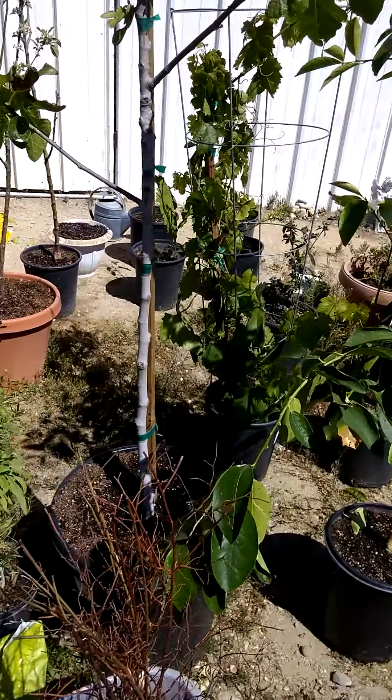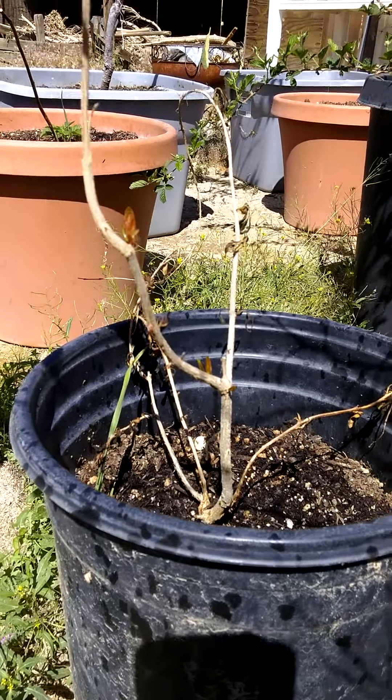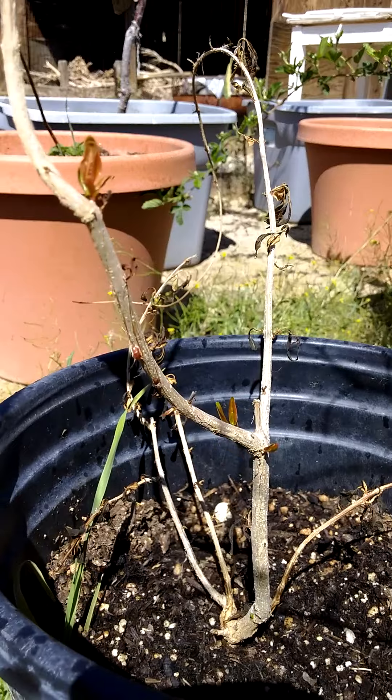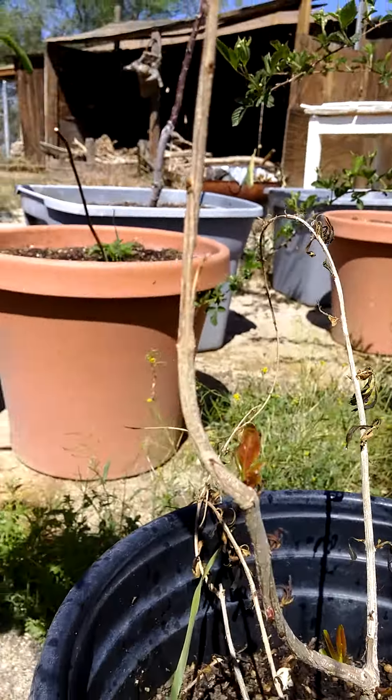As you can tell, we're getting a little jungle. Pomegranate got shocked real bad and it's already coming back — it's got new growth. The leaves on it are dead, but new growth right there.